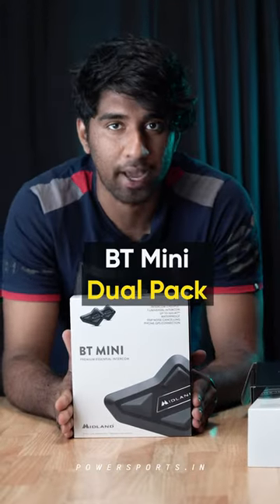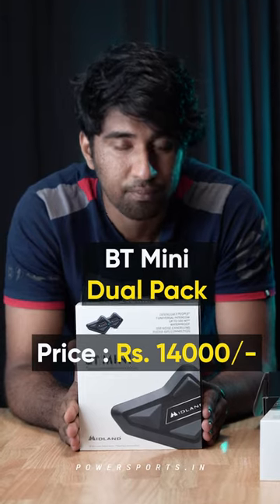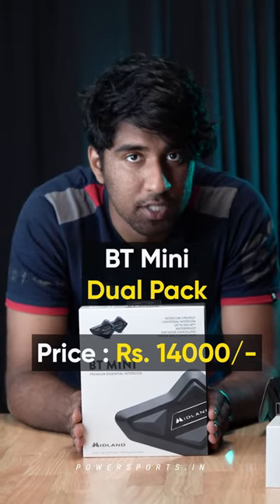It's priced at only 7,500 rupees. And that's not it — we have something else for you guys. The BT Mini also comes in a dual pack, priced at only 14,000 rupees. So come grab yours as quickly as you can.